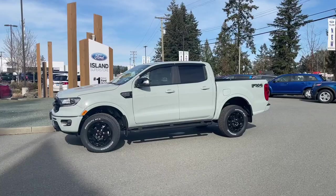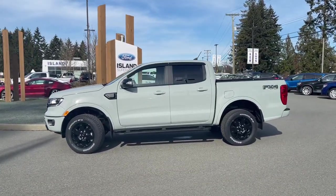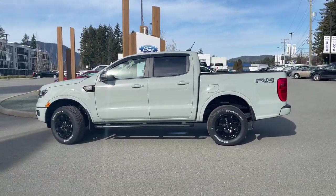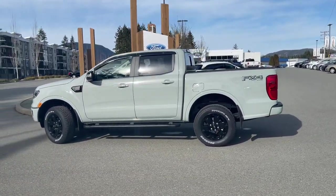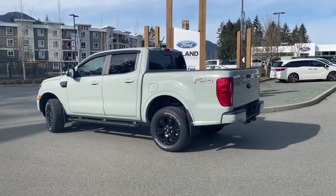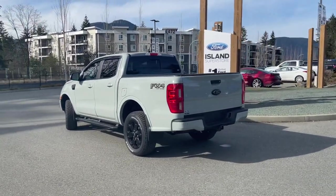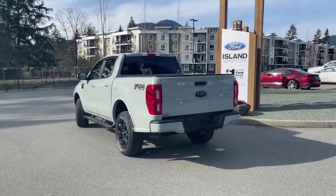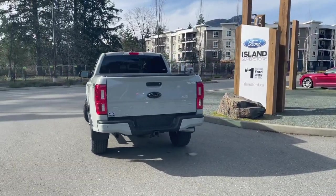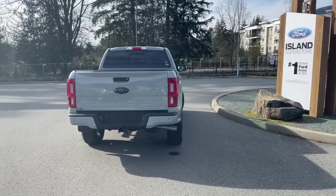Today we're looking at a 2021 Ranger Lariat in cactus grey. This is a new colour, with ebony leather interior, seating for five, four doors and a five foot box. It has a 2.3 litre four cylinder engine and it's a 4x4. It has the FX4 off-road package which includes skid plates, the black appearance package which gives you that dark gloss grille, 18 inch black gloss painted wheels as well as a spray-in liner. You also have the technology package which gives you adaptive cruise control as well as forward sensing.